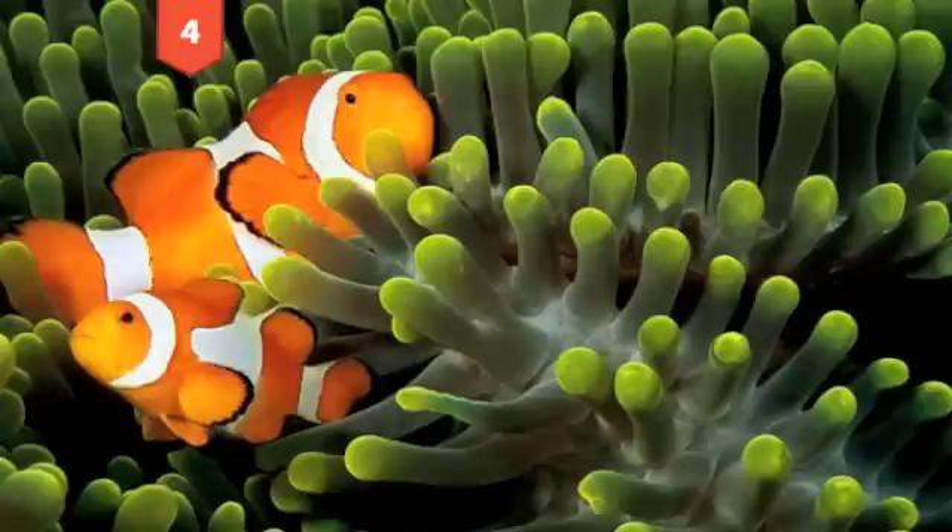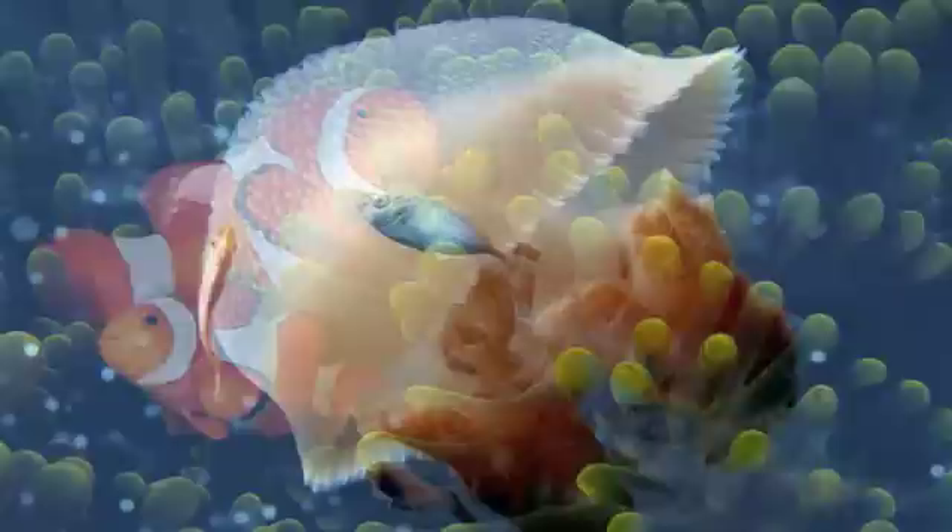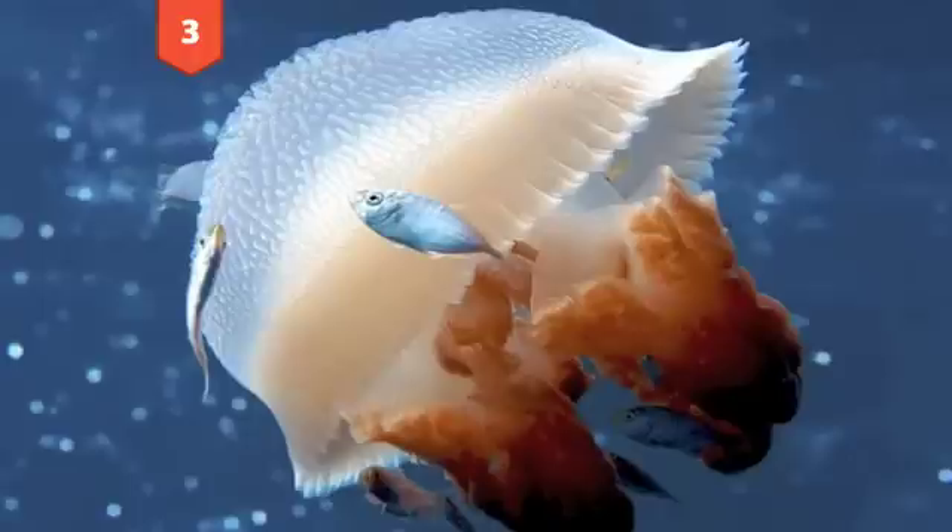Number 4: The clown anemonefish in Indonesia. These two clownfish are resting in the tentacles of some sea anemone near the Togean Islands of Indonesia. These clear waters have managed to encourage the development of vibrant colors among their inhabitants. Credit goes to Tim Laman.